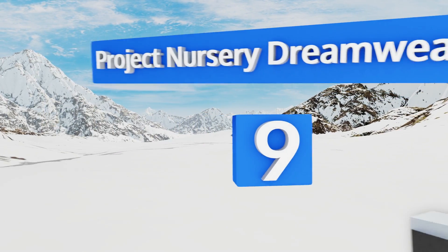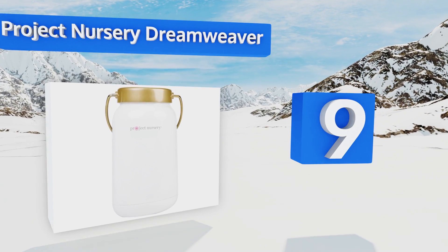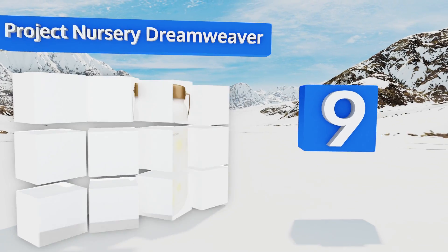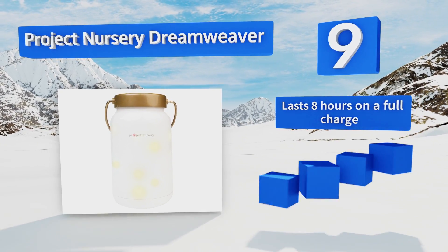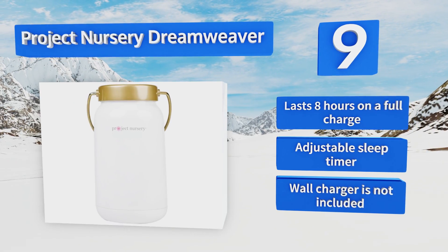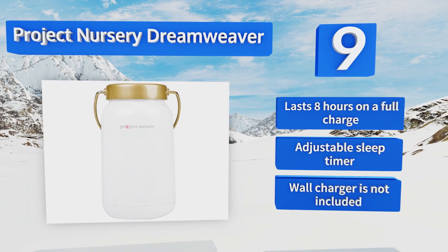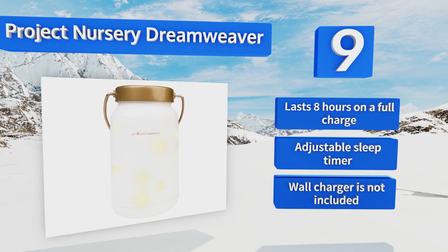At number nine, the Project Nursery Dreamweaver mimics the mesmerizing effect of fireflies on a summer evening with four light modes including sparkle, fade, dance, and rhythm. It comes pre-loaded with music and you can stream your favorites directly from your phone. It lasts eight hours on a full charge and is equipped with an adjustable sleep timer, but it doesn't come with a wall charger.